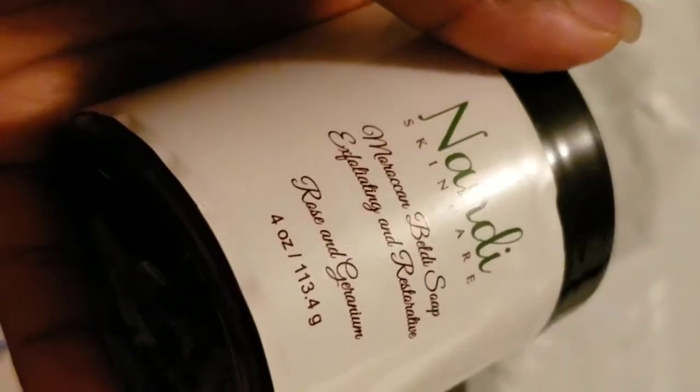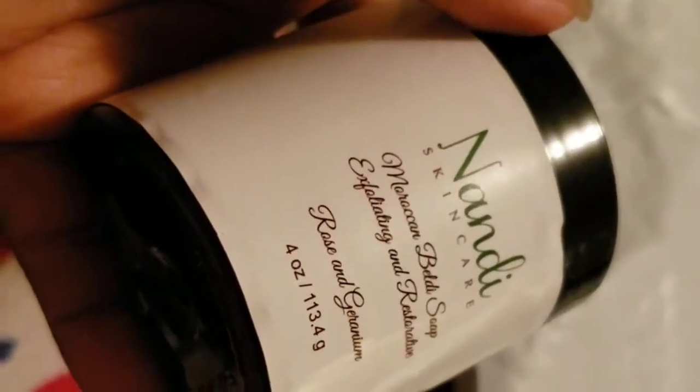And last but certainly not least — this is the Moroccan Melody Soap, exfoliating and restorative. I love this packaging too!